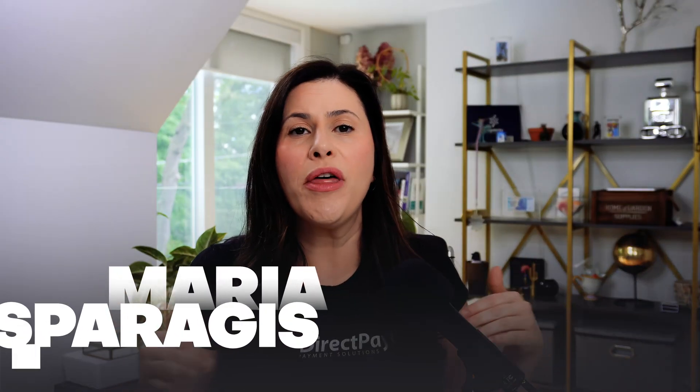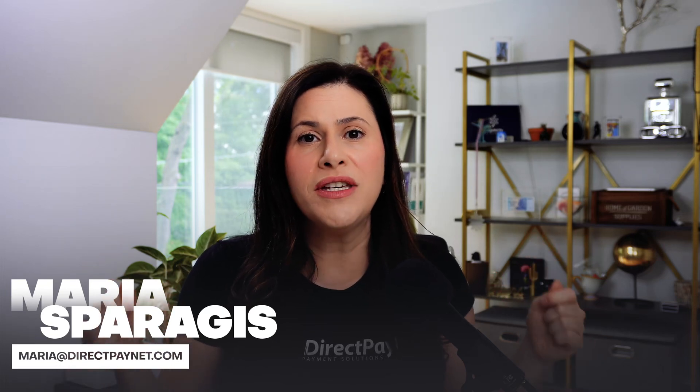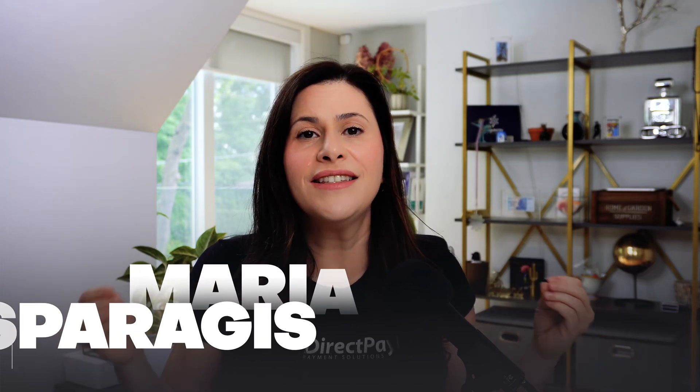My name is Maria Sparagas. I help thousands of seven and eight-figure merchants figure out their payment processing to be effective and efficient, and today I'm going to talk to you about Stripe subscriptions and specifically Stripe tokens.